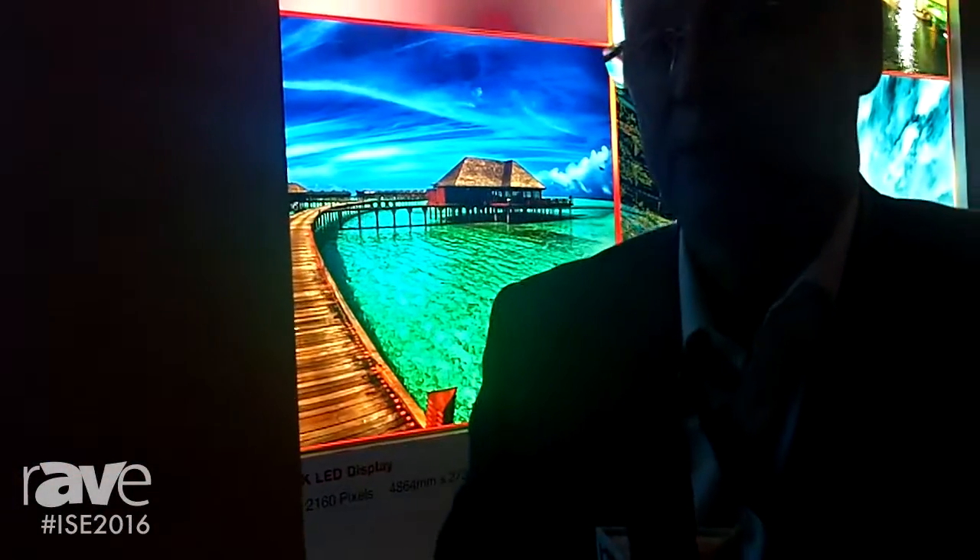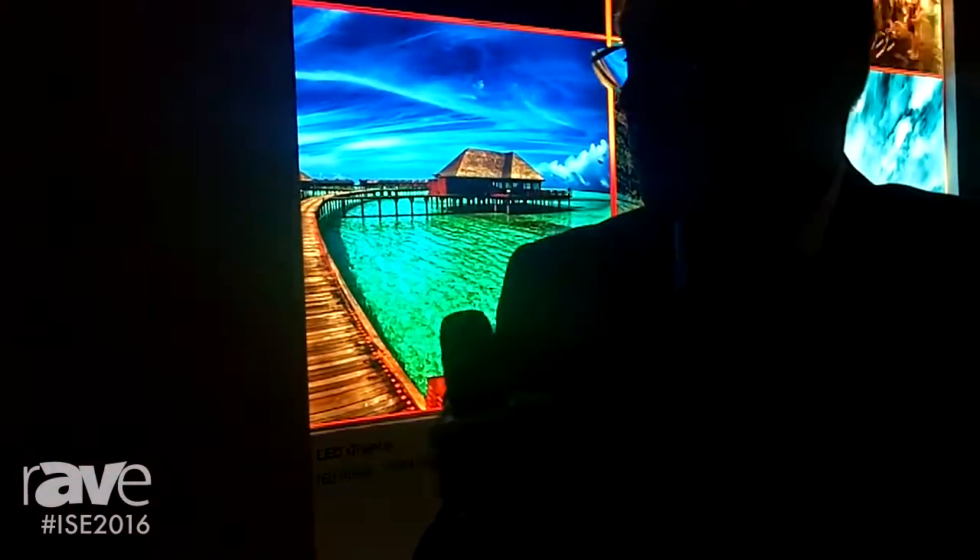We can have this touchscreen enabled. We can integrate this in any shape, any size — it's a completely modular product. This is made up of nine cabinets, three by three sections in this particular size.